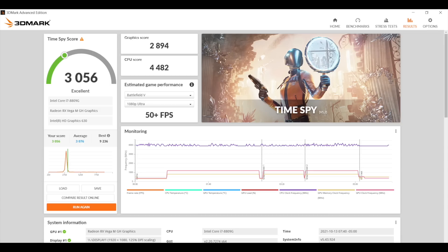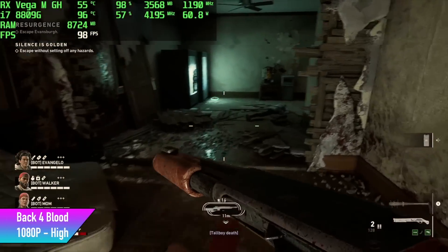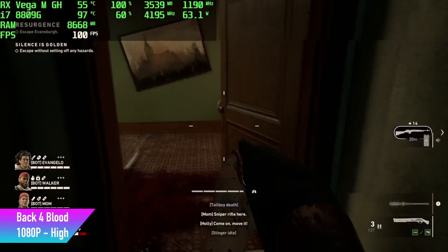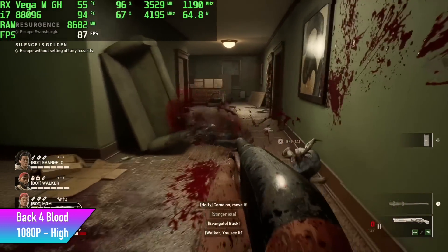The benchmarks aren't looking too bad, but now it's time to get into some gaming and see how this thing really performs. First up we have Back 4 Blood — definitely one I wanted to test. We're at high settings, 1080p, and I got an average of 83 fps by the end of my run. It actually performs really well on this little PC.